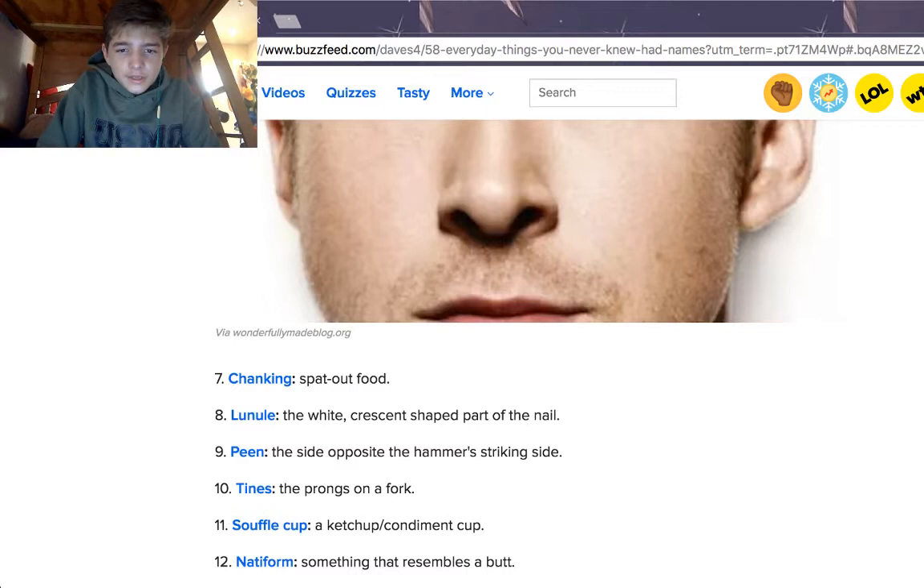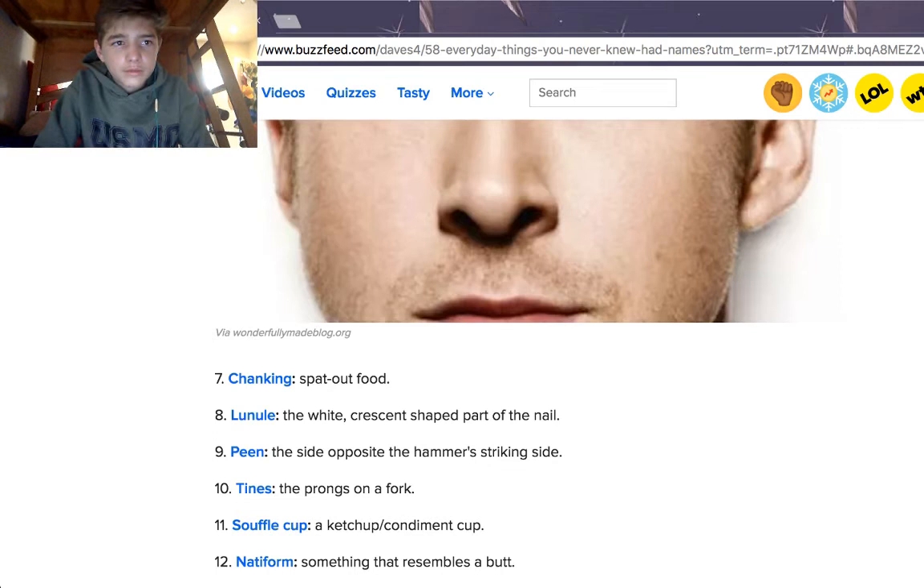A peen is the side opposite the hammer striking side — like the one that looks like a two-pronged fork. The tines are the prongs on a fork. A souffle cup is a ketchup or condiment cup — you know those little white cups? I think that's what they're referring to.